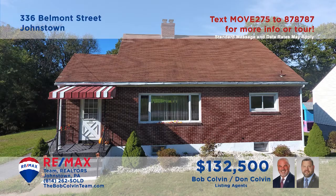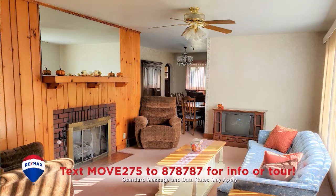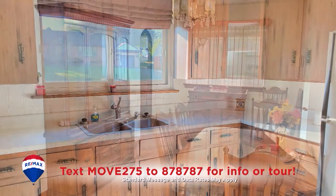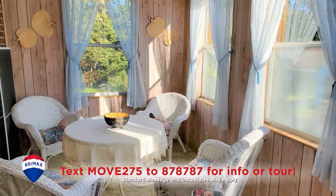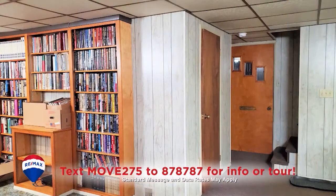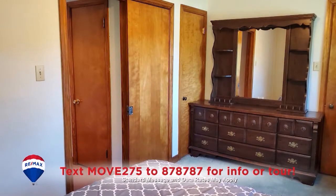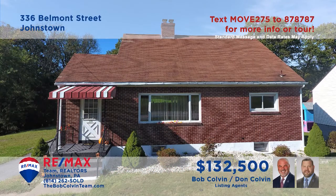The Bob Colvin team welcomes you to this stunning Belmont home located on a half-acre lot. Imagine sitting by the fire in this sunny living room. Long counters and stainless appliances are featured in the kitchen while the dining room is ready for your next dinner party. Entertain with friends in the sunroom or in the family room with built-ins and a wet bar area. All this plus three bedrooms and three full baths.